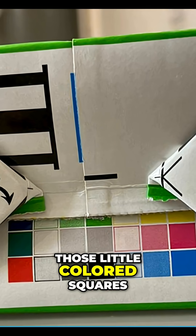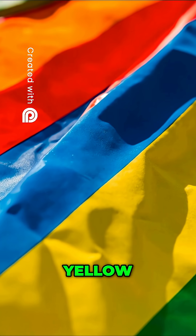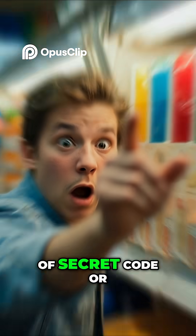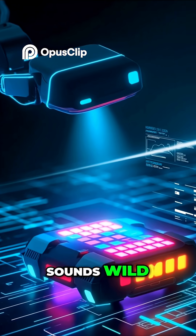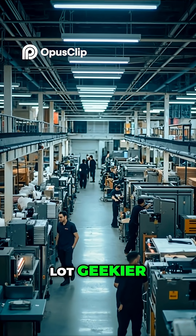Have you ever noticed those little colored squares printed on the edges of packages? Red, blue, yellow, green — always off to the side, almost hidden. A lot of people think they're some kind of secret code, or maybe they show whether a product is healthy, or even that they're tracking sensors. Sounds wild, right? But the truth is much simpler, and a lot geekier.